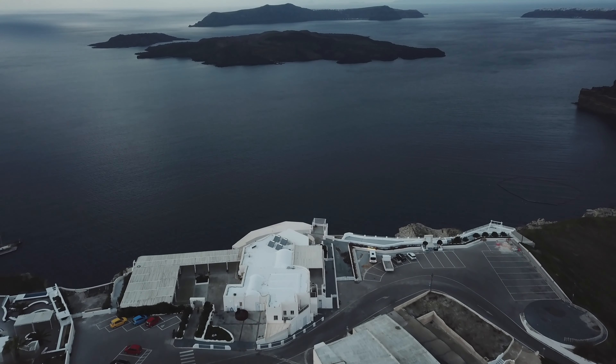Santorini is known for wines as well, which I didn't know. We are at the Santo winery, which is about 10 minutes from our hotel and 17 minutes from the lighthouse. Spectacular views, really well priced, and I think I'm going to fly the drone right now.